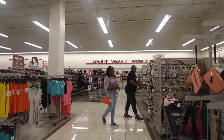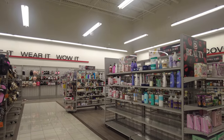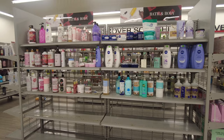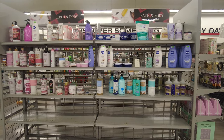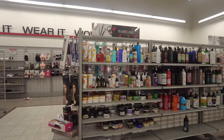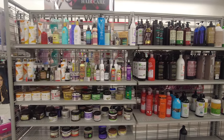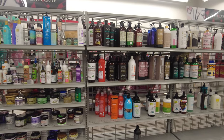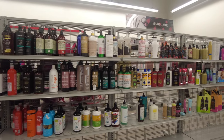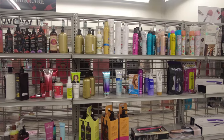Now I'm heading towards the beauty section. On the right they have bath and body care — lotions, body washes, creams, and soaps. They also have makeup, perfumes, and on this side they have hair care with different shampoos, conditioners, hair oils, hair masks, hair sprays, and hair setting mousse. They have a huge variety from different companies, which is very interesting — you can find a lot of things in one place.